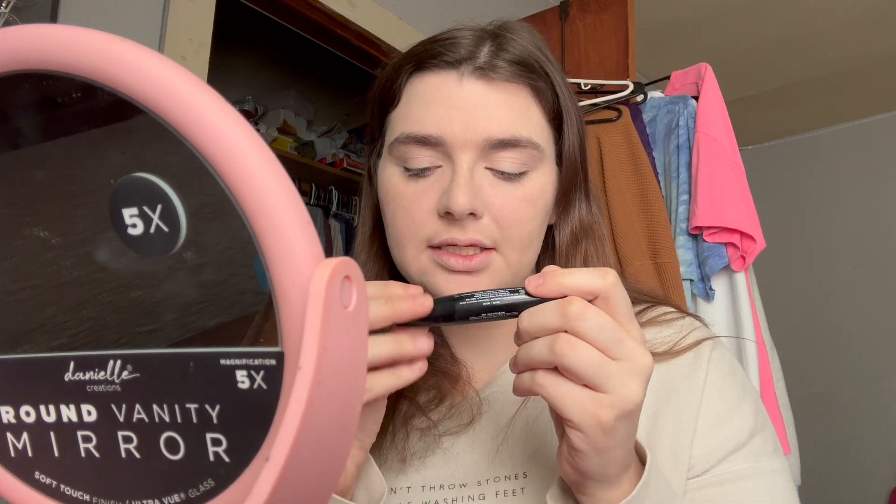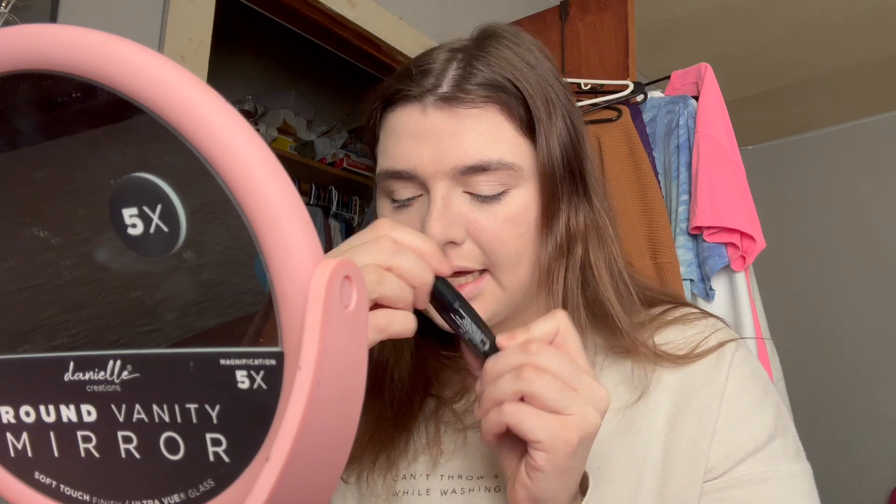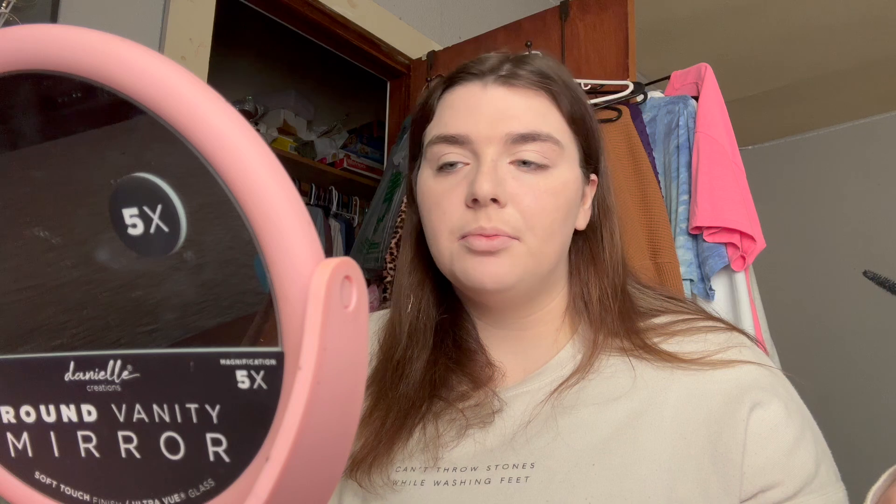Now I'm going to do some mascara — super simple. This is the Palladio Lash Obsessed Length and Volume Mascara from Sally Beauty. I can barely see the camera right now, but I'm just going to put some mascara on. I don't really do eyeliner, so mascara is basically the only eye product I use. If I do eyeshadow, I'll just do a light, shimmery, sparkly color on my lid, and that's it.